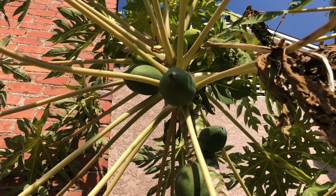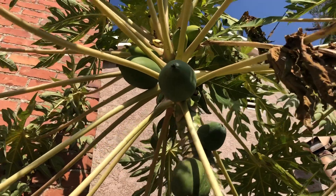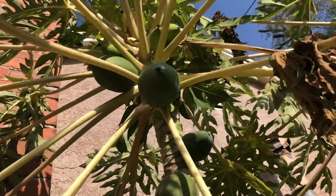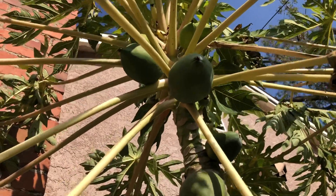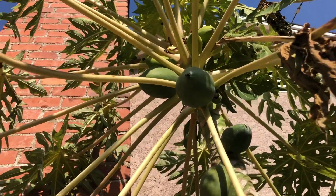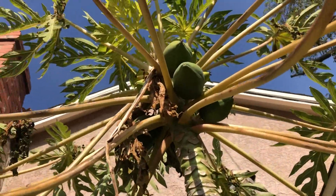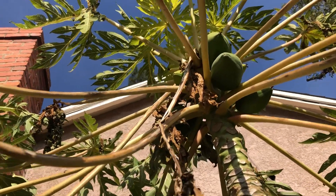It's January 13th, 2021, and no, we are not in Honolulu, Hawaii. It's a sunny, mild day here in the San Joaquin Valley, but believe it or not, these are solo papayas, or at least some sort of tropical papaya. My name is Jeff and welcome to my tropical garden channel. Today we're out on the road here in Modesto, California.